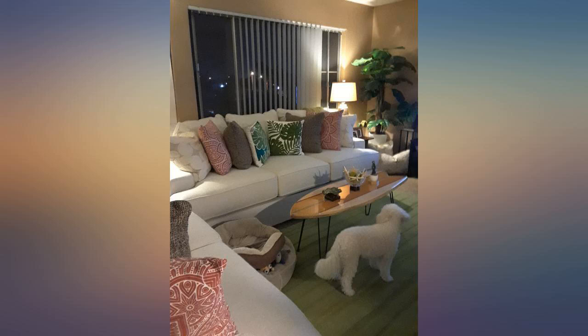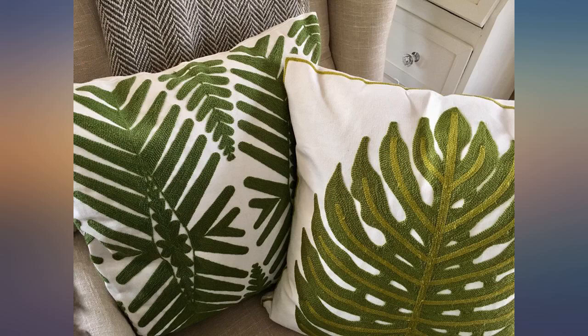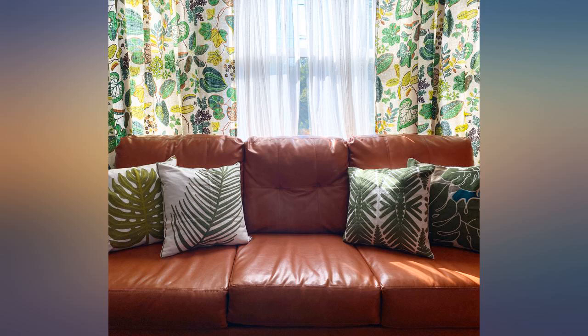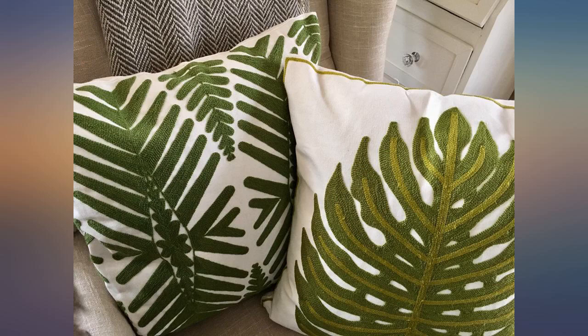Perfect for my decor transition from winter to summer. Love them. These pillow covers are beautiful and of good quality; the white casing is sturdy and the foliage is stitched on top for a texture feel. They look great, maybe I'll post a photo later. Great value.